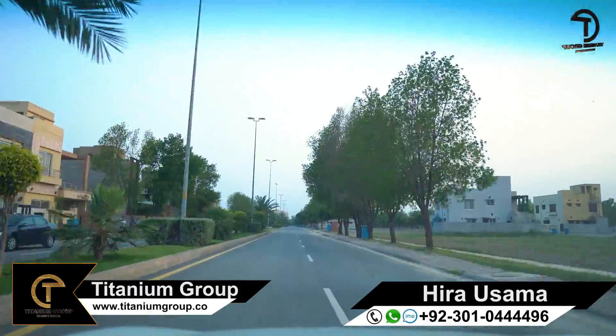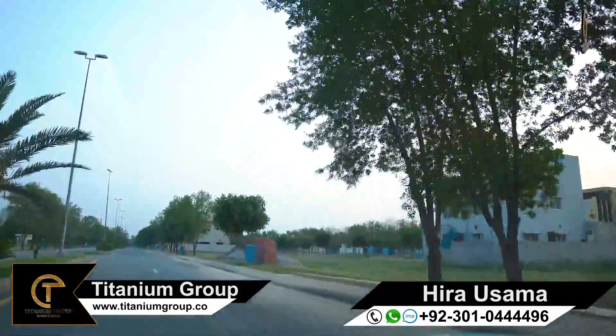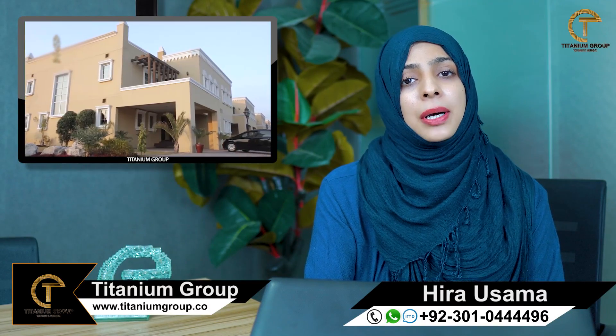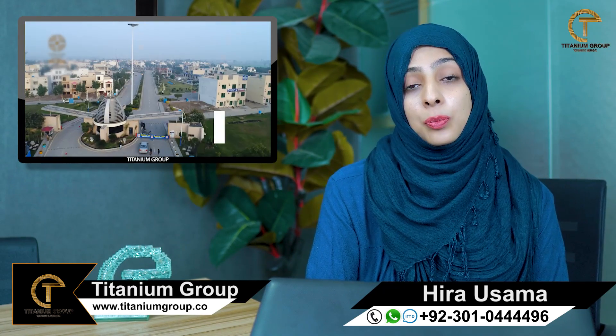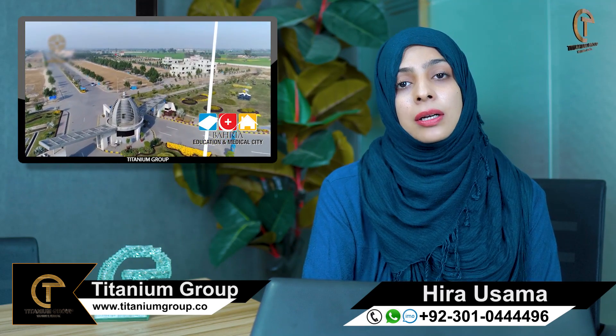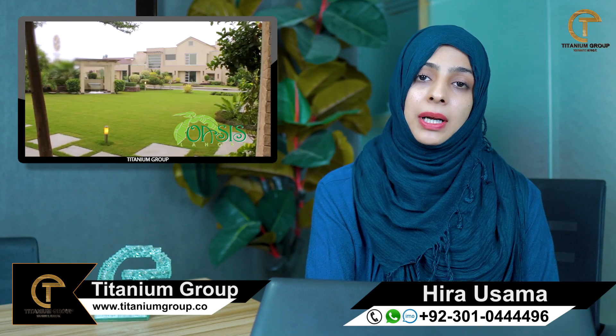If we talk about Phase 2, there are 9 blocks, A through H. In Phase 2, you will get plots of 8 marla and 5 marla categories. The 5 marla plots are roughly priced between 35,000, and the 8 marla plots are roughly between 32,000 and 50,000–55,000.